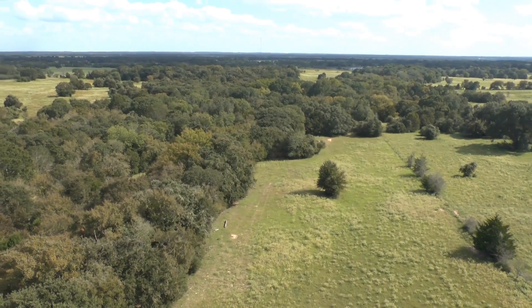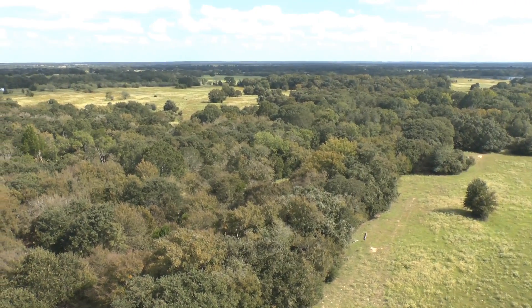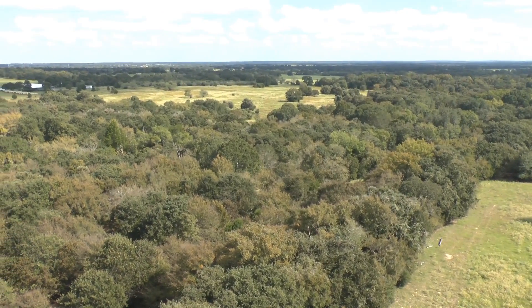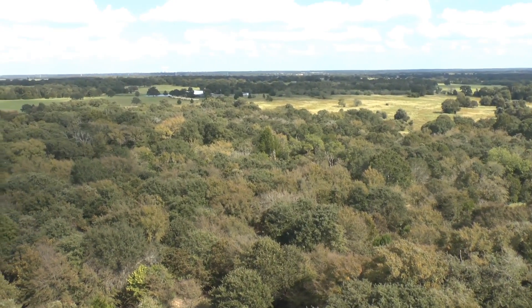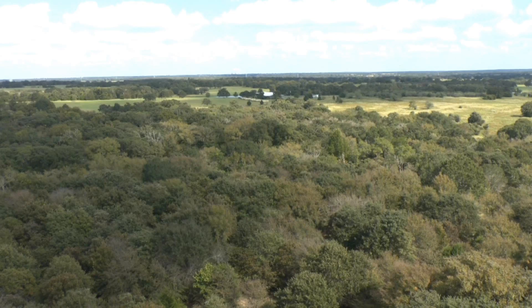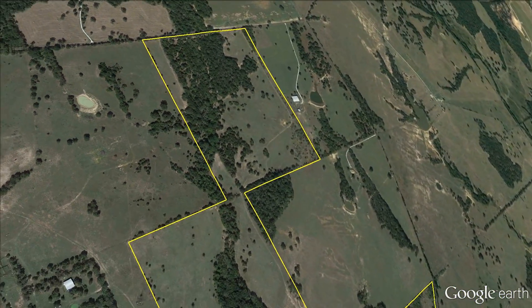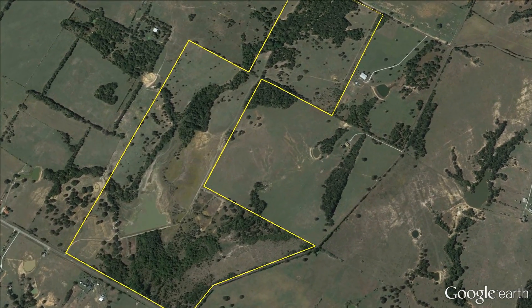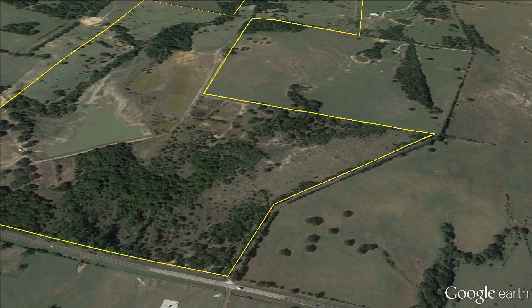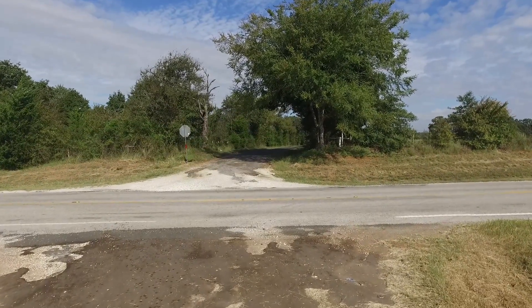This is the view from the west side of the property. The ranch has county roads on three sides. Two of them are really nice, narrow country roads. Here's what it's like to drive down one of them.